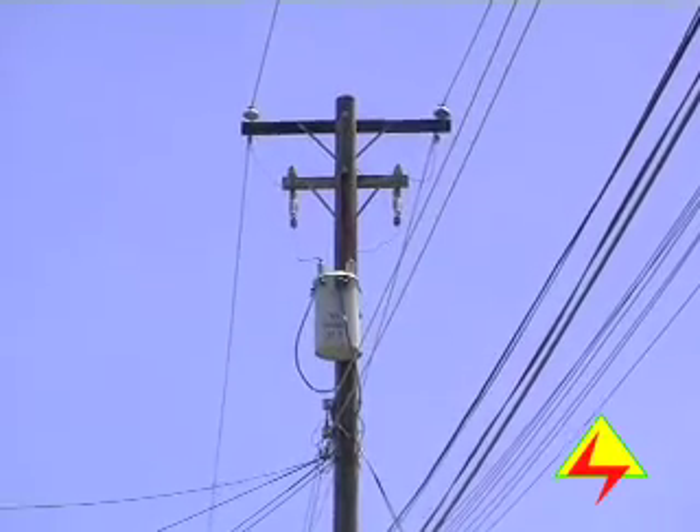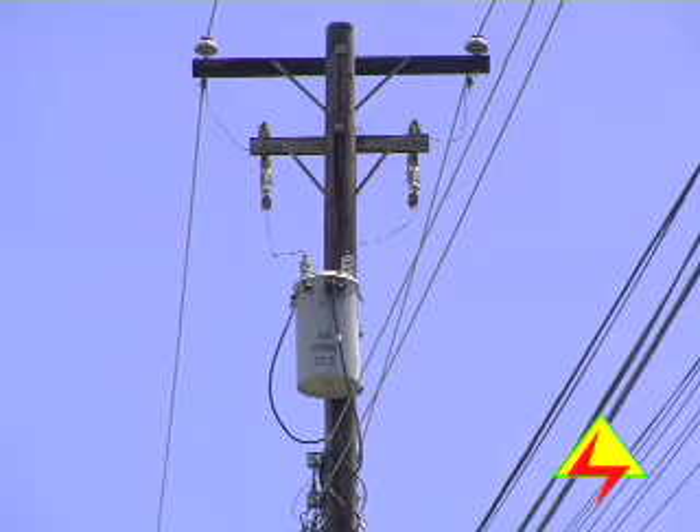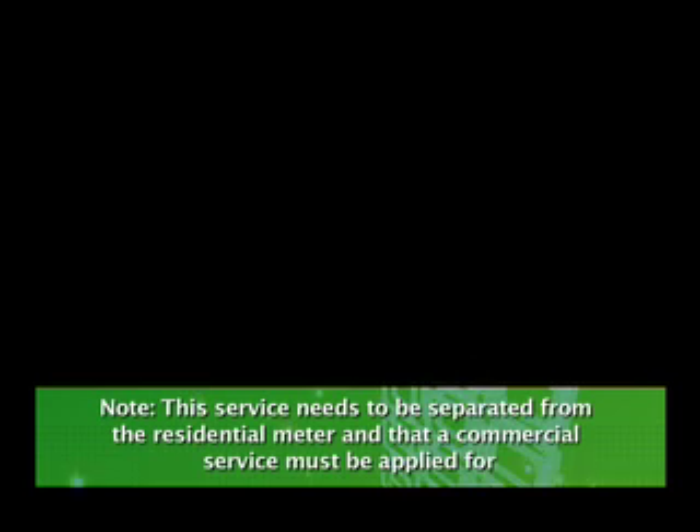We are aware that some domestic residences provide a downstairs for some form of commercial or business activity. Such owners must note that this service needs to be separated from the residential meter and that a commercial service must be applied for.